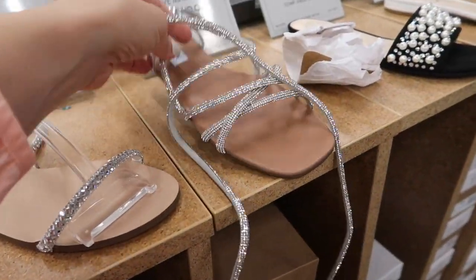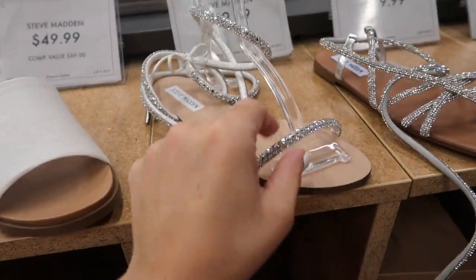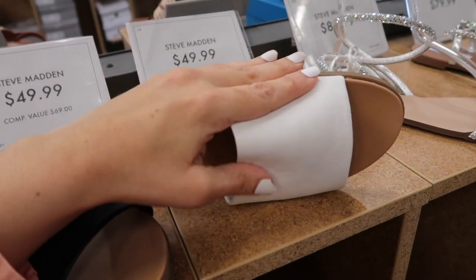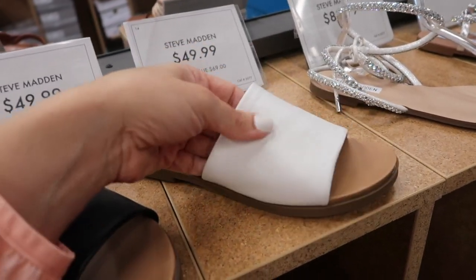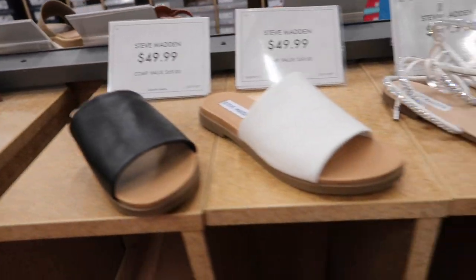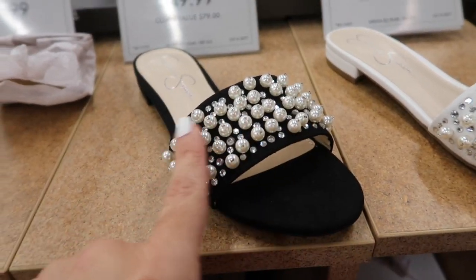Also new are these really good basic mules for every day — they have the faux leather bottom, that nice oversized band in the white, the black, and the brown, and they're all $49.99. Also new is this little slide from Jessica Simpson — this has a faux leather band with all that pearl detailing in the black and then also the white, and these are $49.99.